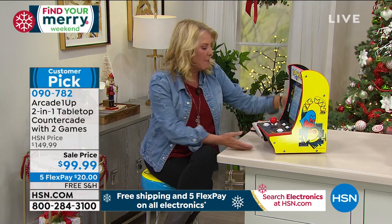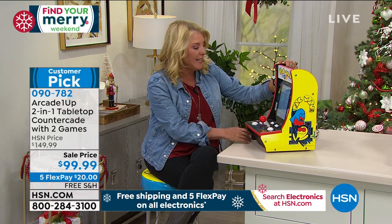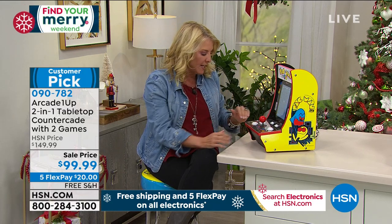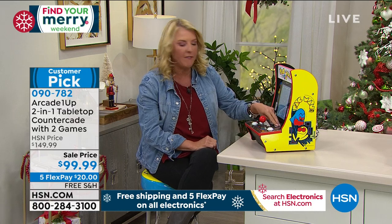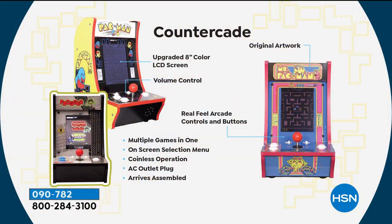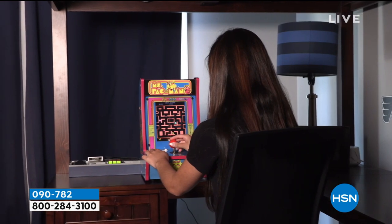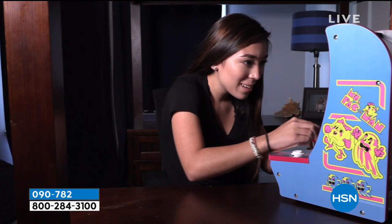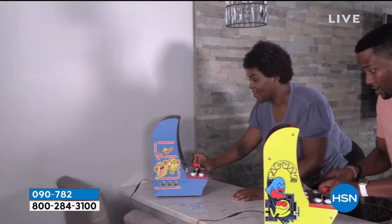You really get immersed in the experience. Even though it's a smaller size, the joystick feels right. All the ingredients are here — you can play double or single player, increase or take the volume down. Instead of kids all being on their phones not paying attention to each other, why not gather everybody around and play Pac-Man, Time Pilot, or Frogger? It just makes people smile and brings back that nostalgic feeling. Even kids today will love it.